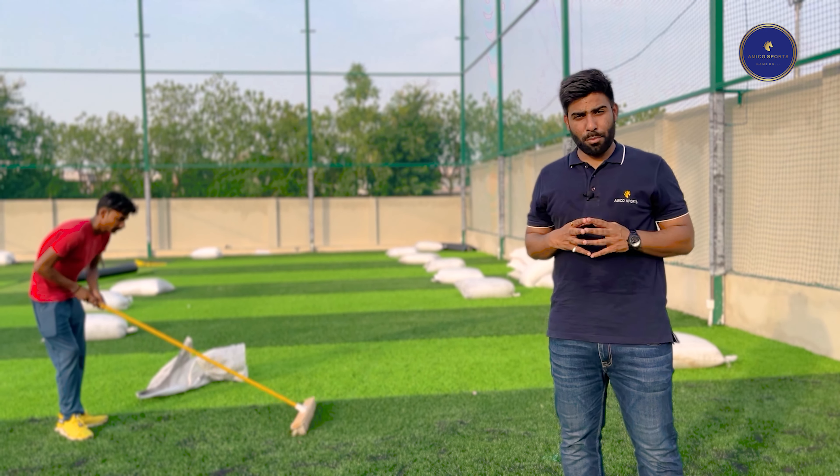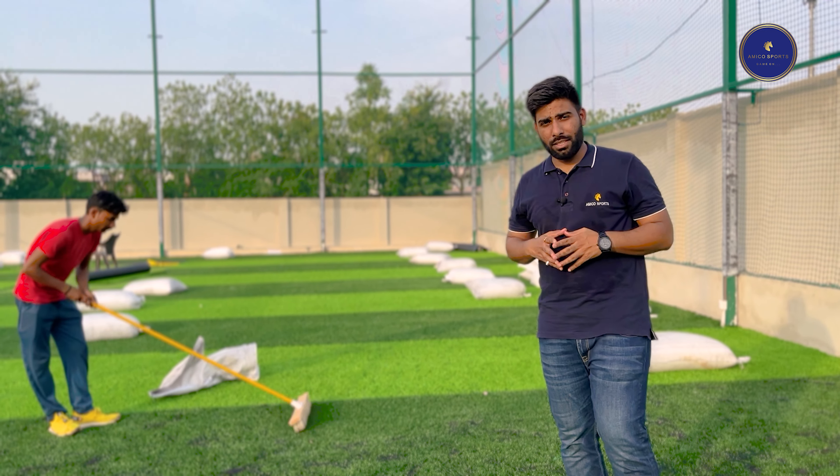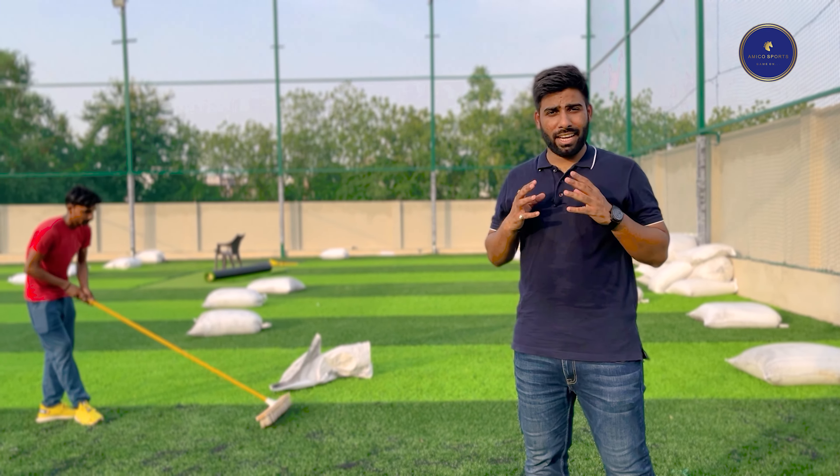In conclusion, Football Synthetic Turf is an excellent option for football enthusiasts looking for a durable and consistent playing surface. At Amico Sports, we offer various Football Synthetic Turf options that cater to the specific needs of our clients. If you have any questions or doubts about Football Synthetic Turf, please feel free to contact us at the number provided below. Thank you so much for watching and have a great day!